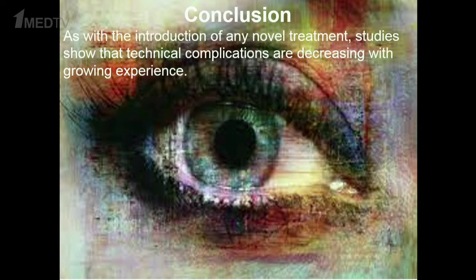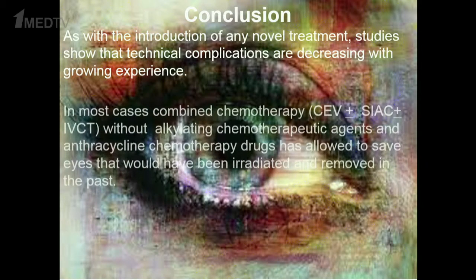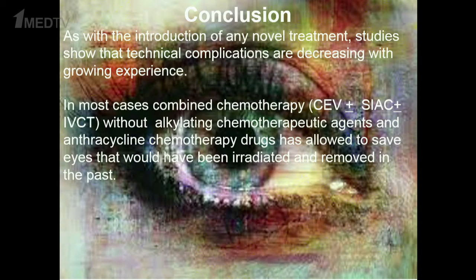Studies show that technical complications are decreasing with growing experience. In most cases, combined chemotherapy using alkylating and anticyclin chemotherapy drugs has allowed saving eyes that would have been irradiated or removed in the past. Thank you very much for your attention.